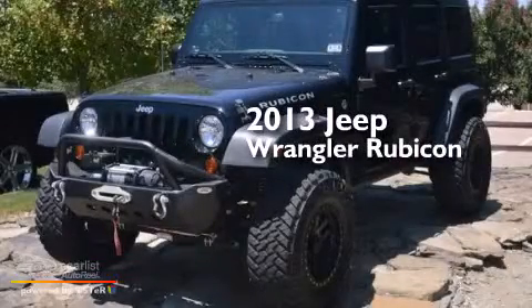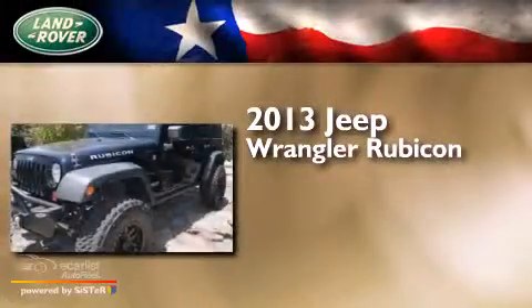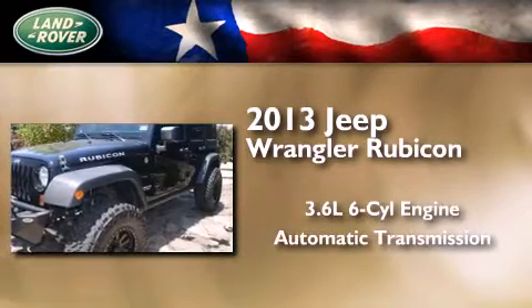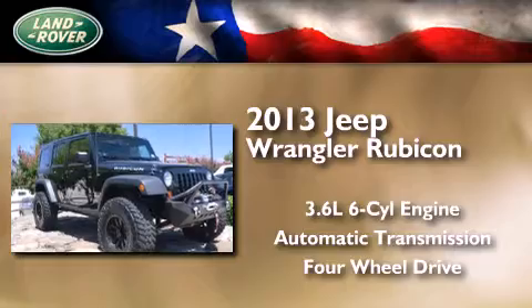This is a 2013 Jeep Wrangler Rubicon. It features a 3.6-liter six-cylinder engine, an automatic transmission, and the added capability of four-wheel drive.